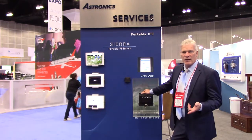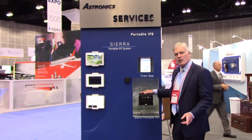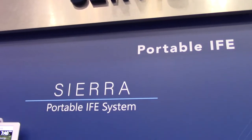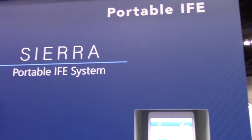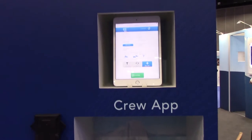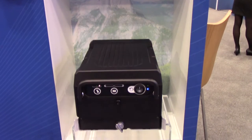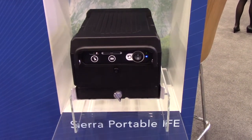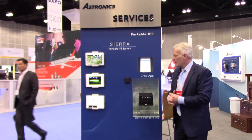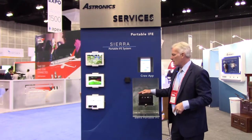We've also added some really interesting accessories. The box itself is portable so it does not require an STC. It has simple content loading. It also features a 4G cellular modem so you can do light updates on the ground. We've also packed this system with APIs, so it's an open architecture to support a lot of different kinds of content. We sell the hardware, and we have partners for the content and the DRM.